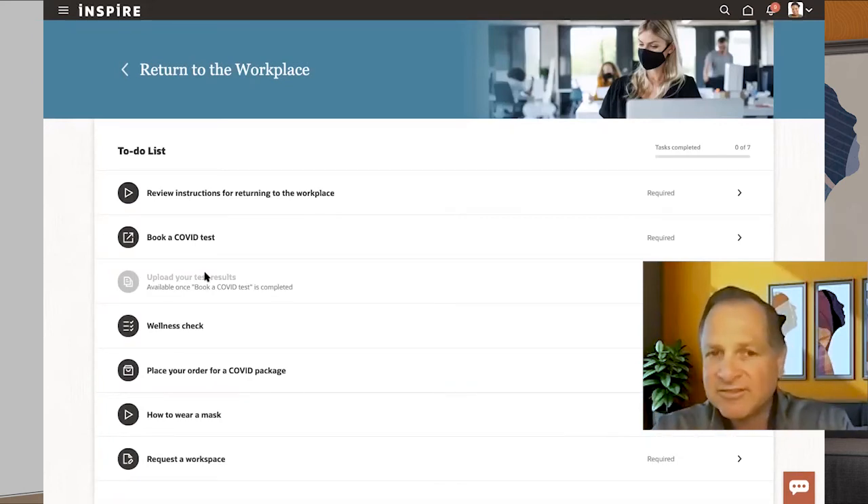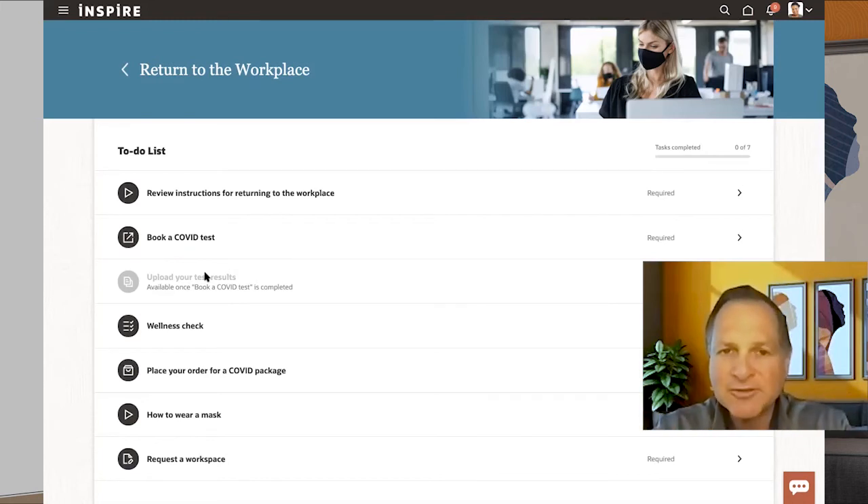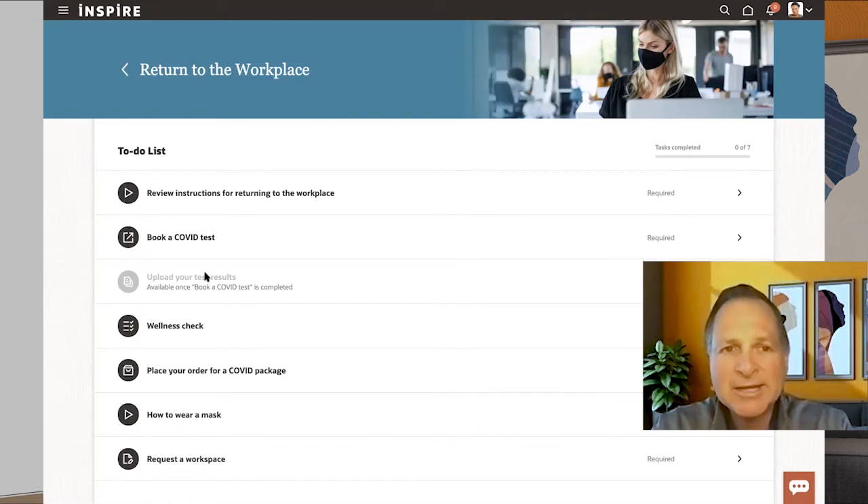All of this is available across all devices — your desktop, tablet, and phone. Employees need to complete this before returning to the workplace. It could be a weekly, daily, shortened, or monthly activity, depending on how you want to set it up for your organization. This is all part of our Journeys module, which is part of the broader Employee Care Package. Let me come out of the demo and we'll talk a little bit more about what we're delivering.